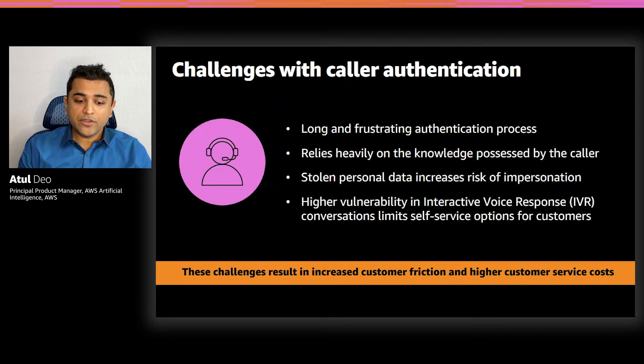Lack of any human intervention or human judgment in the IVR systems makes them more vulnerable to fraud. Because of this, businesses tend to limit the number of self-service options in these automated IVR systems. As a result, customers cannot do a lot of tasks that they would ideally want to do in a self-serve way. All these challenges result in increased customer friction and higher customer service costs for businesses.